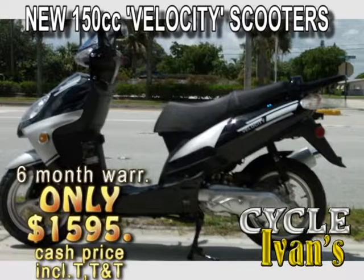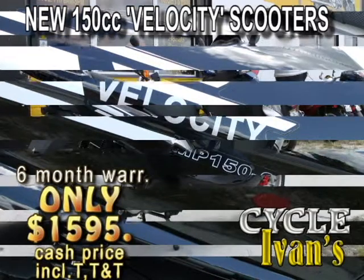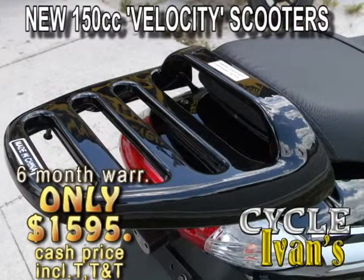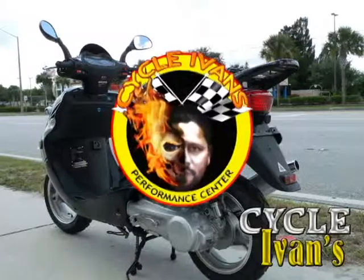Take a look at the brand new Velocity MP150. This 150cc scooter will get you around town with plenty of pep. It has a four stroke motor with a six month warranty. You can get them right now at Cycle Ivans for this low, low price.